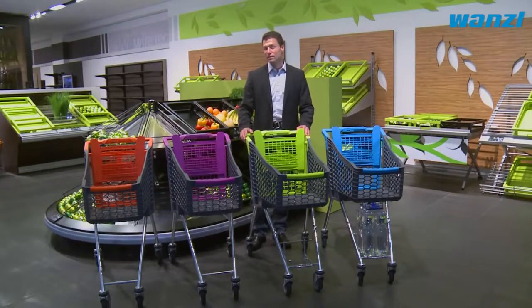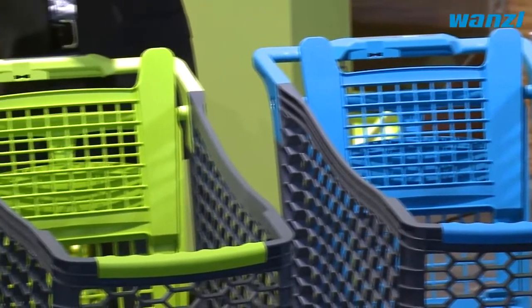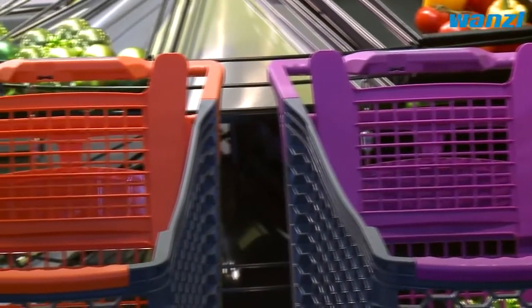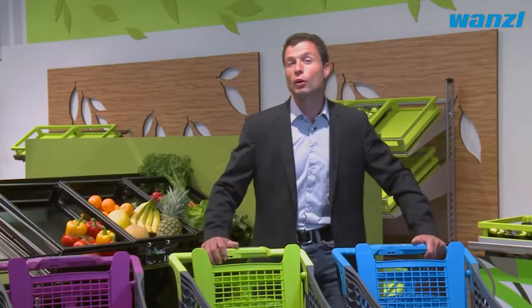Wanzel's Tango City shopping trolleys are fashionable and attractive. Available in four fresh colors, the Tango City fits in perfectly with any corporate identity. The colors of the plastic parts can also be customized on request.